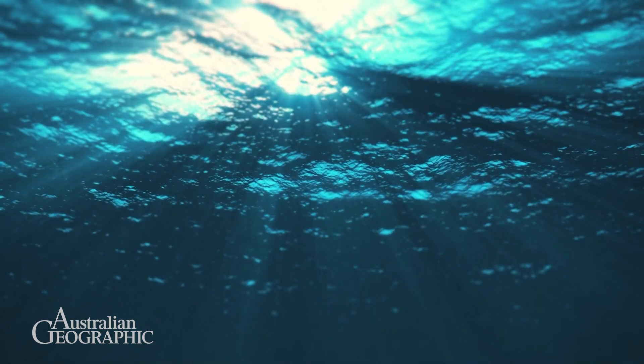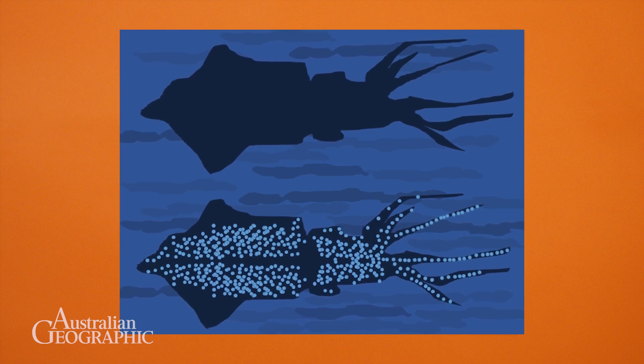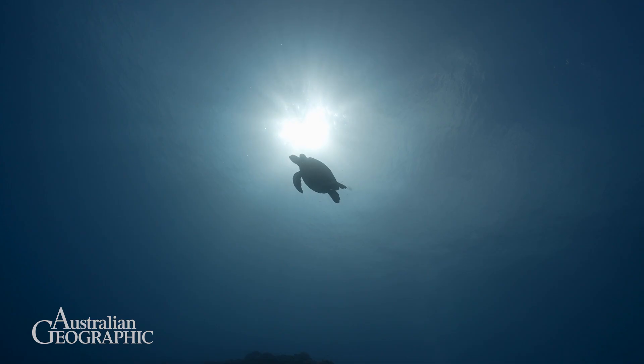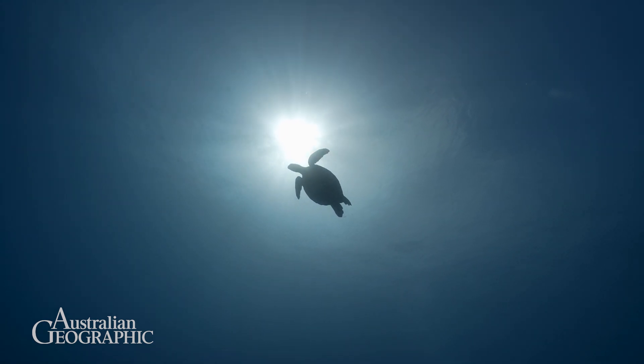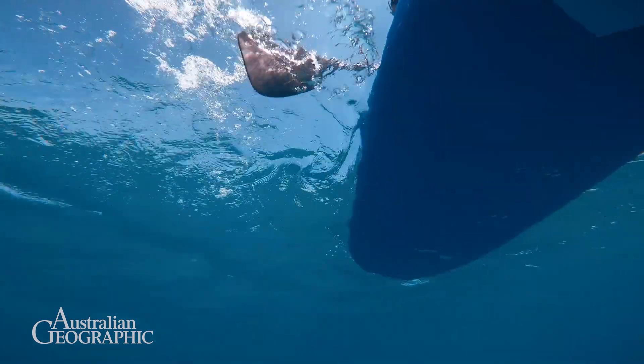We definitely borrowed some ideas from nature on this one. There are a lot of animals in the ocean that create their own light as a way to fool their predators. Interestingly, that light often doesn't completely cover the animal, and so we've taken a similar approach — we don't necessarily need to cover the entire silhouette of the decoys to effectively reduce interactions with white sharks.